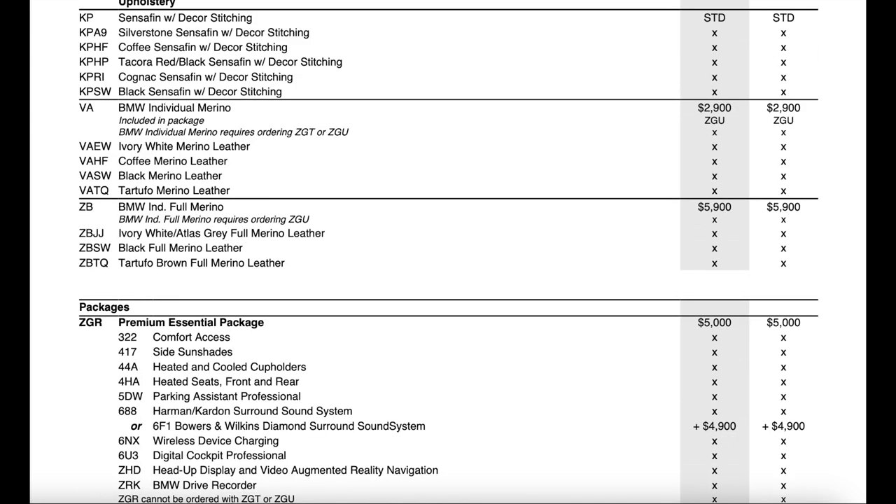Moving into upholstery, it looks like they added one additional Sensatec option — we now have Decor Red and Black Sensatec as a new no-charge option. The Merino leathers stayed pretty much the same; they did remove the option for Ivory White and Night Blue and replaced it with a full Merino Ivory White/Atlas Gray. They also removed the discounted price for full Merino when you have the Excellence package, so now full Merino leather is going to be $5,900 regardless.